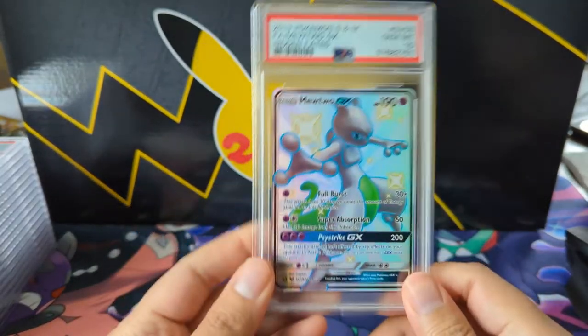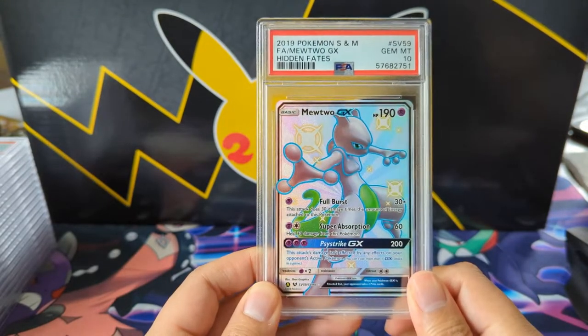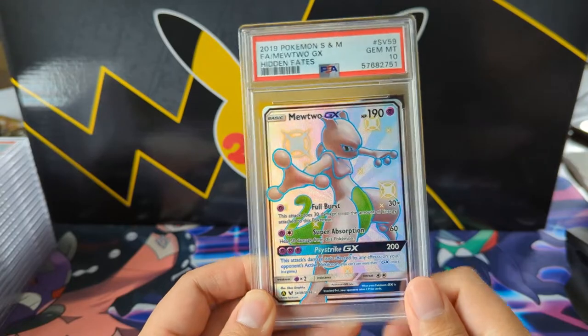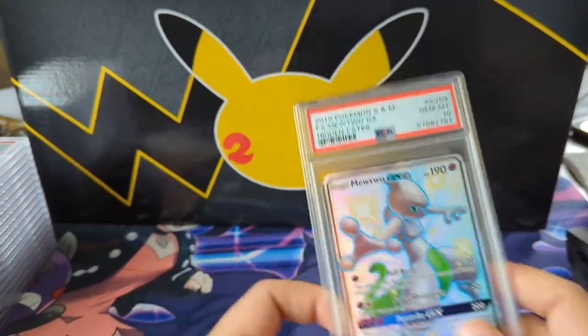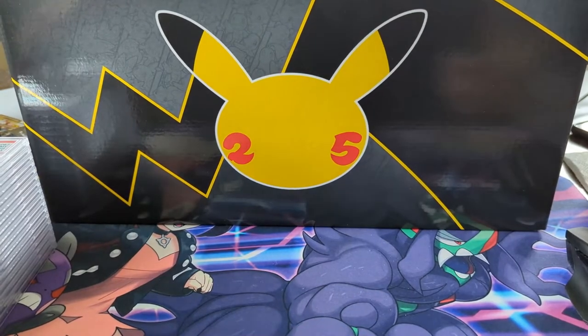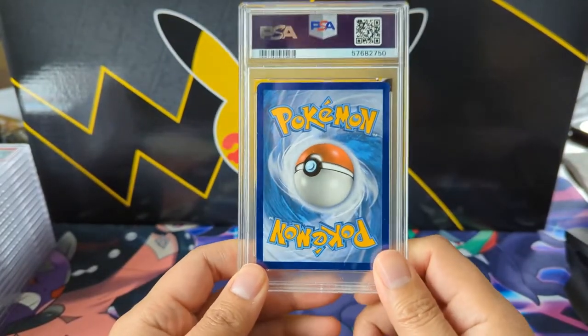We're starting off with a random Hidden Fates card. There's a lot of Charizards in this submission but we're starting off with a Mewtwo — very solid PSA 10 right there. Hopefully I'll have the Hidden Fates PSA 10 set completed once all my grades come back.